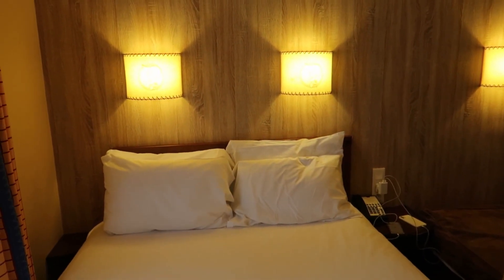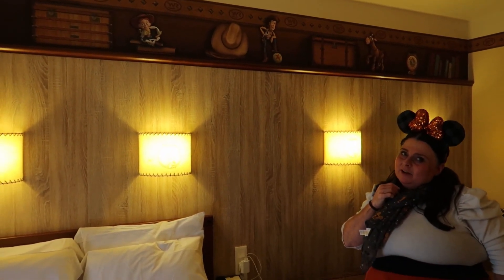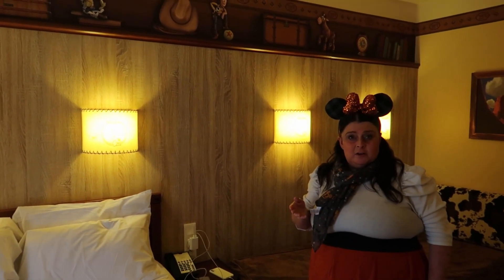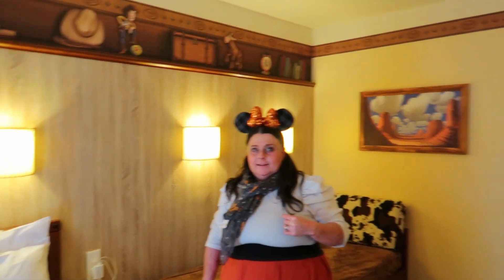It would be really useful to have another plug socket on the other side of the bed — you haven't been able to charge your phone overnight because of it. It just means you have to get out of bed and plug it in on this side.